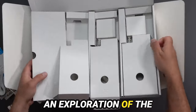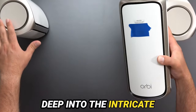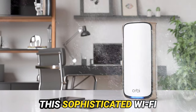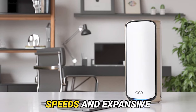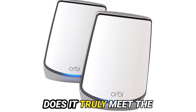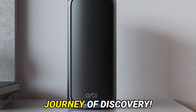Today, we embark on an exploration of the cutting-edge realm of high-speed mesh networks, delving deep into the intricate architecture of the Netgear Orbi RBE973. This sophisticated Wi-Fi 7 system touts not only lightning-fast speeds and expansive coverage but also raises the critical question: does it truly meet the lofty expectations set before it? Let's embark on this journey of discovery.